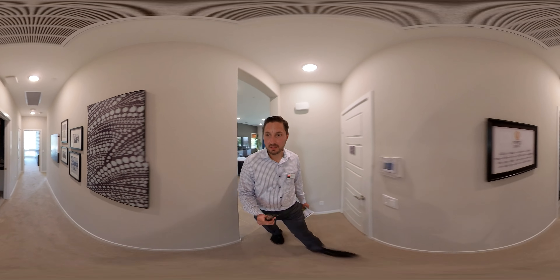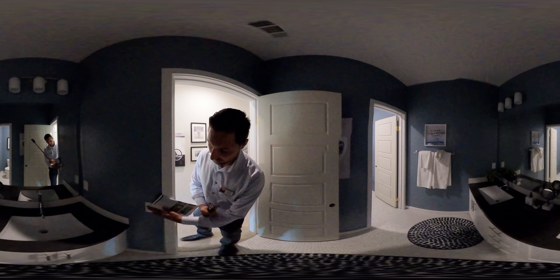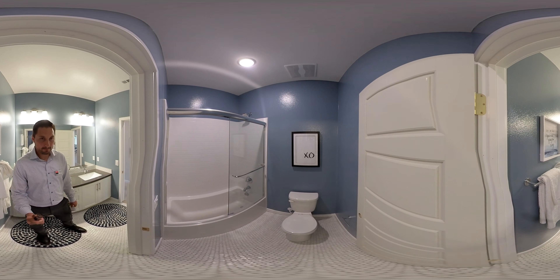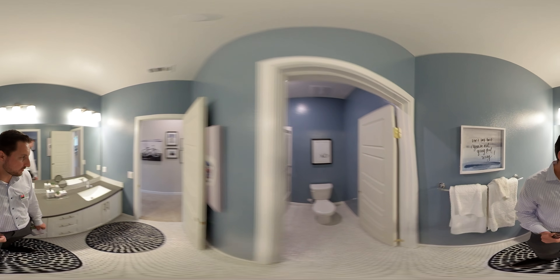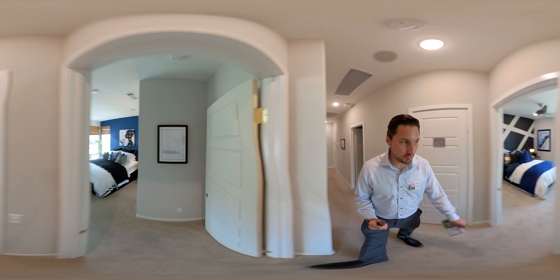This house has three to four bedroom options and it's 2,249 square feet. You'll see it has a large great room that you enter in — kitchen, living area, and a dining area right to the side.